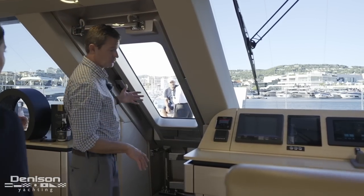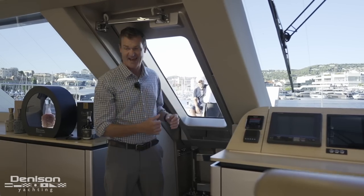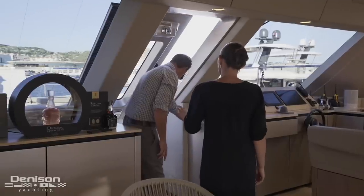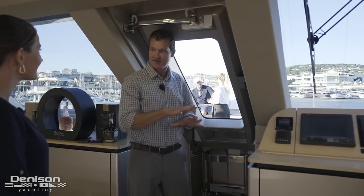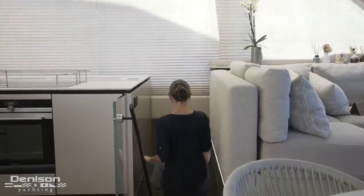One thing we've got to talk about is this door here — it's actually an electrically and hydraulically actuated door with push buttons. That's important because it leads to our forward lounge and forward cockpit area, connecting the whole boat together all the way from the transom at the back of the boat all the way up to the bow.